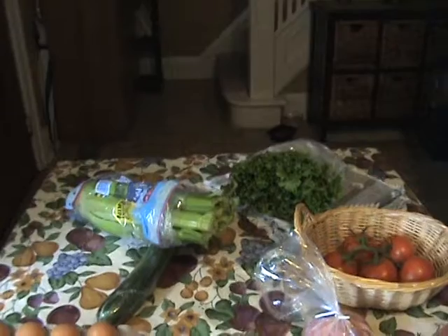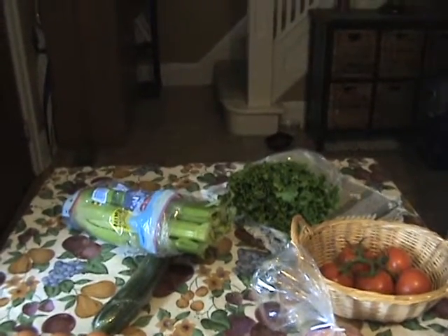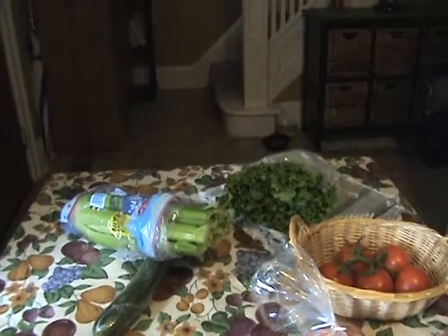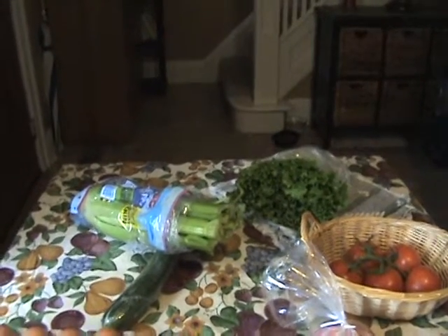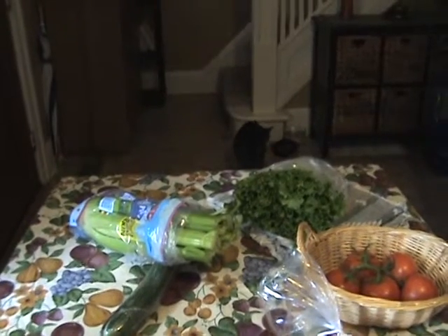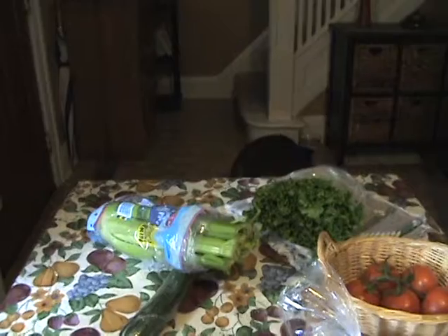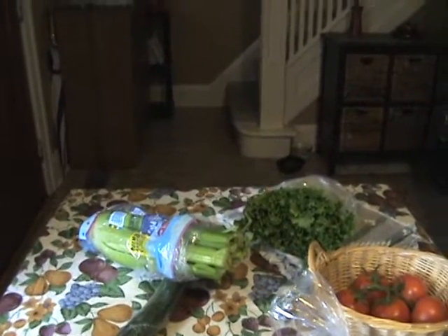The $30 farmers market haul. I decided to go to the farmers market here in Windsor today — it's a big indoor market. I went in with $40 in my pocket and came out with $10, so this all cost me $30.